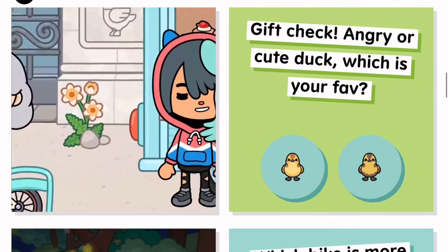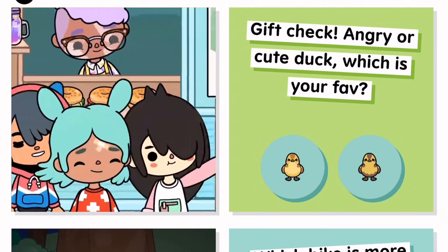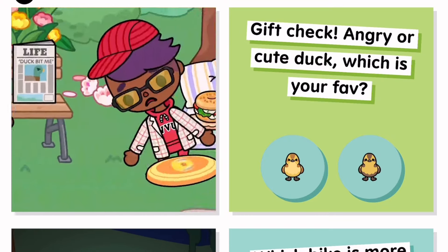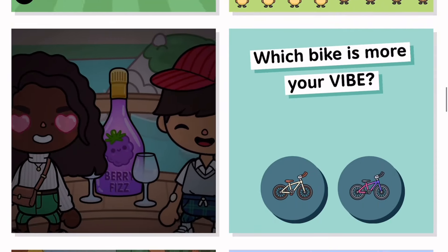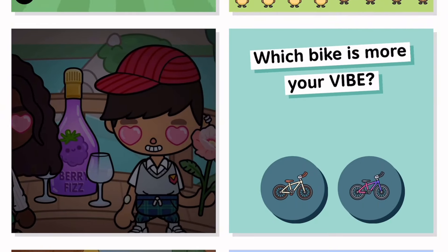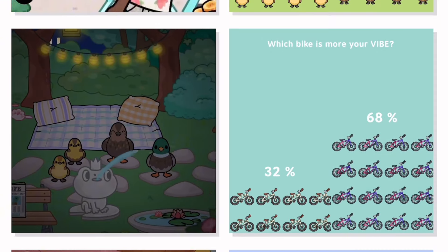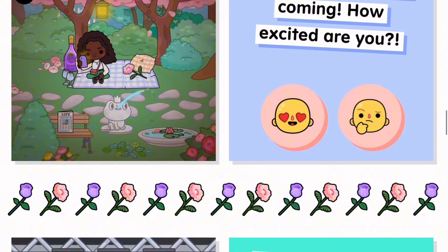Are we just gonna ignore that the pigeons got more votes than the kite? These people need to get their minds right. Staircase — American accent, I just realized I was doing it that whole time. Which bike is more your vibe? Obviously it's the galaxy one — we say no to boring colors! Something crazy is coming — yes!